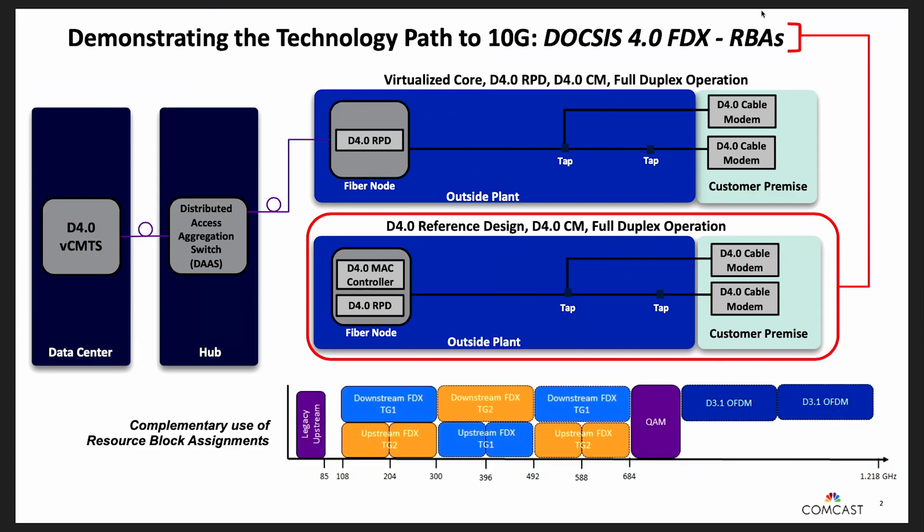In the second demonstration we're also using 10G FDX technology, but instead of supporting the maximum speed of a single modem, we're deploying the FDX bandwidth across two modems. As you can see in the diagram, we've allocated some of the FDX spectrum to one modem and another portion to the other. They're used in a complementary fashion such that one modem has two downstream and one upstream, and the other has one downstream and two upstream, and in the non-FDX band they share that spectrum.